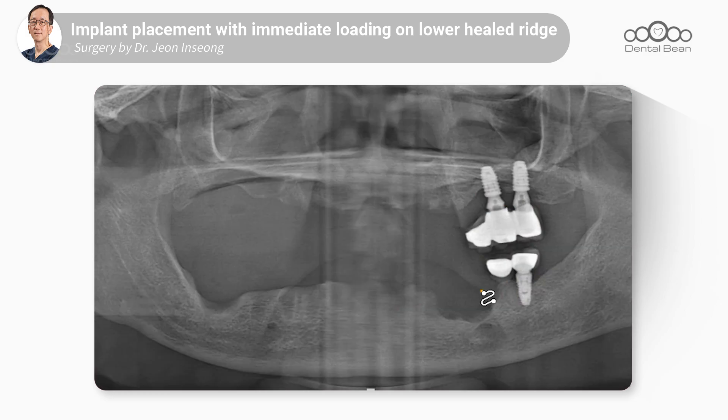This is the post-extraction photo. She's currently wearing immediate dentures for both the maxilla and mandible, but her lower denture is so uncomfortable that she can't eat at all. So today we will place five implants in the mandible and within a few days we plan to do immediate loading.